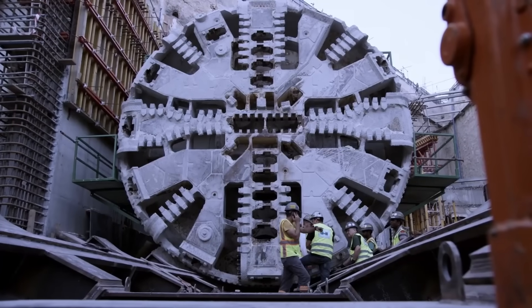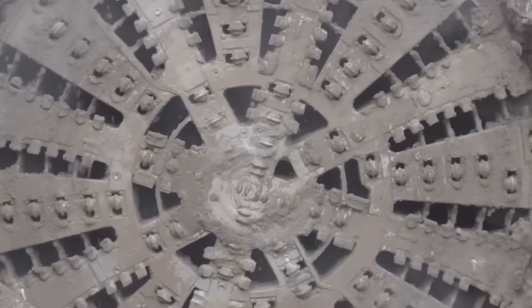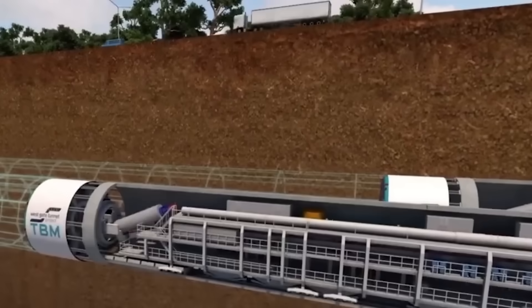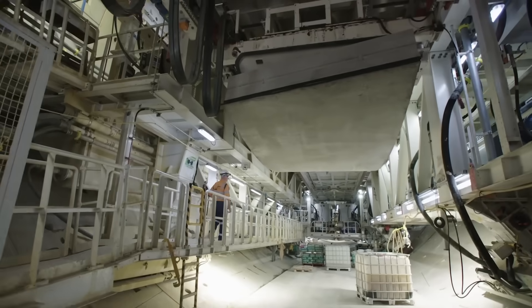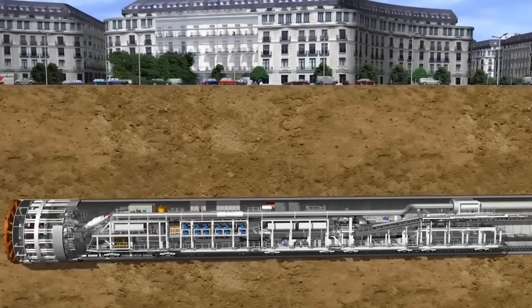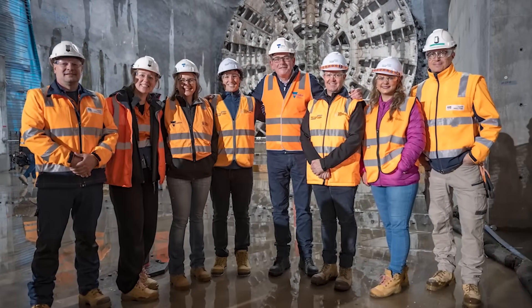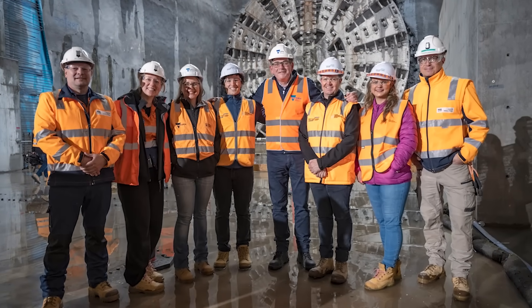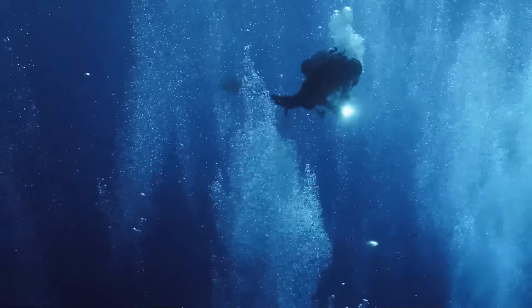These machines are essentially mobile factories. As the giant cutter head grinds away at the front, the rest of the machine follows, operating 24 hours a day, seven days a week. Inside, a crew of up to 20 people manages everything from navigation to maintenance. Because the tunnels go as deep as 35 metres below the surface and under the water table, some of these workers had to be specially trained in hyperbaric chambers, learning to work in pressurised conditions similar to deep sea divers.